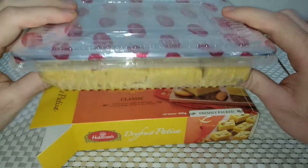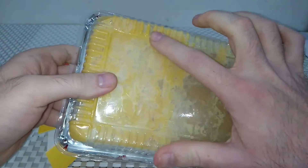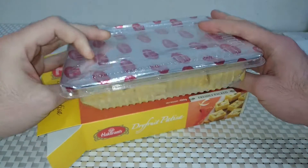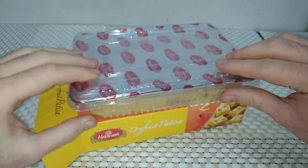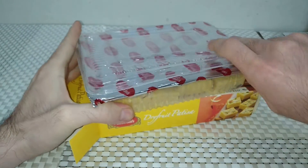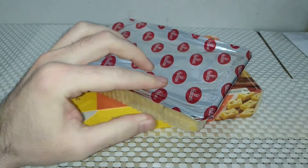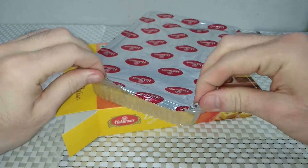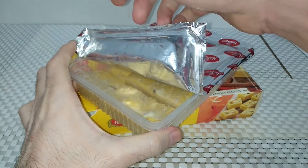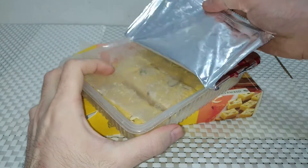As you can see, it has a plastic container, and even from the outside we can see that it has a lot of butter inside and it's also sliced. The seal is easy to open, which I think is also an advantage.